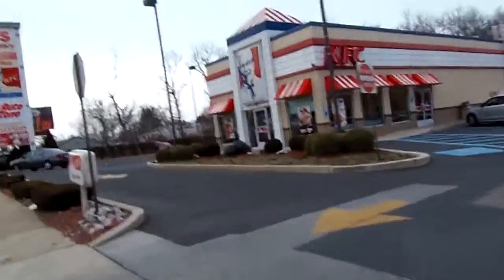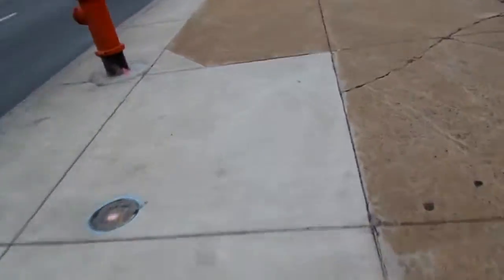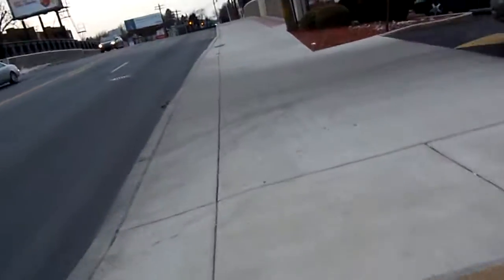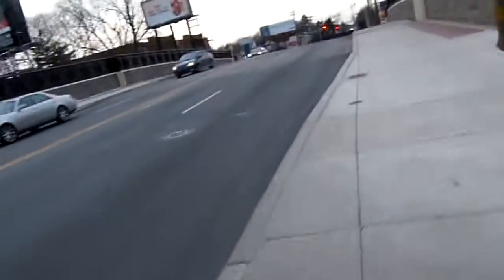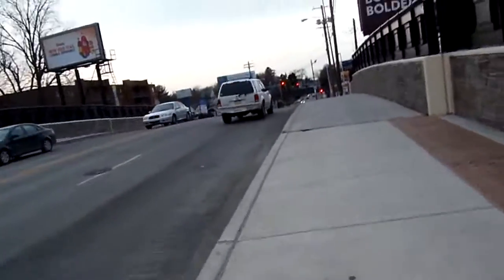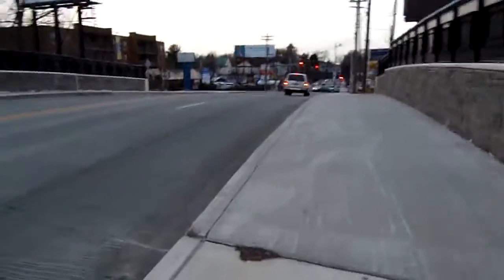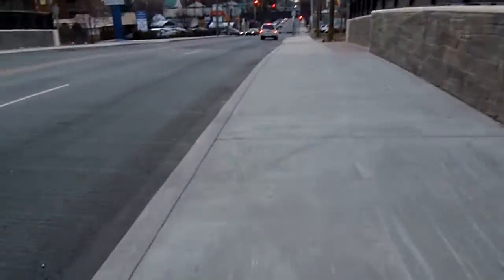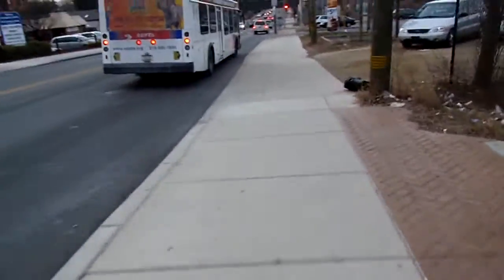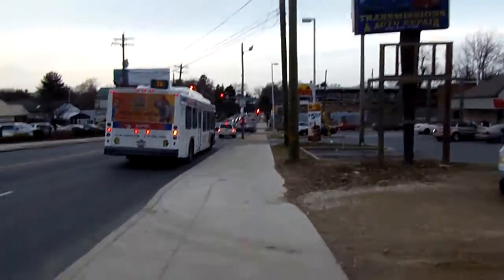We've got KFC there. Riders Regional Rail is up the road here. We've got Wawa. It's a beautiful neighborhood here, we've just got to keep it up. Rockwell Avenue is coming up here. There's the 70 bus again. We've got Bill's desk.